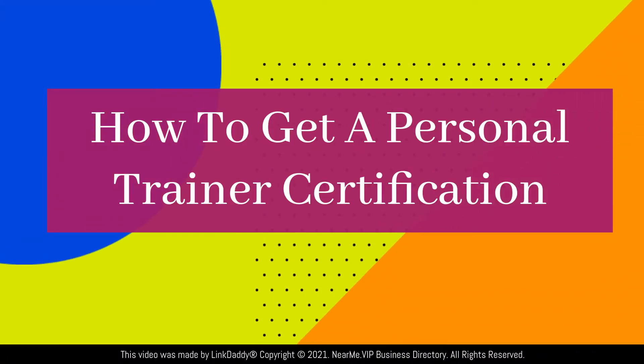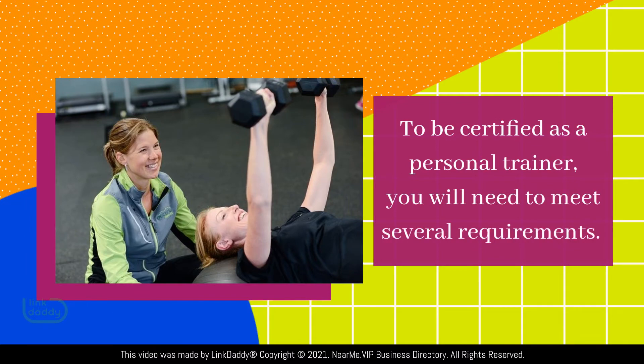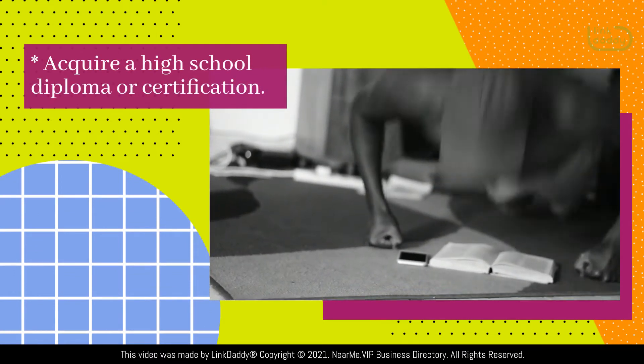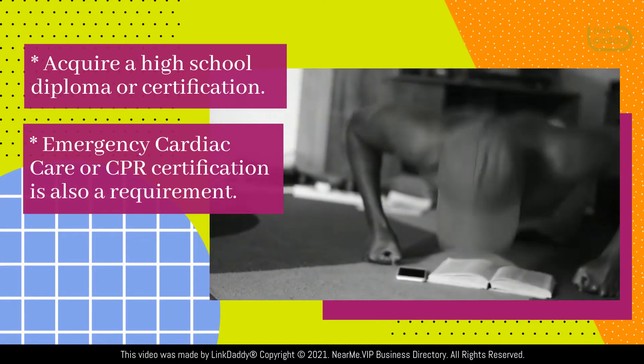How to Get a Personal Trainer Certification. To be certified as a personal trainer, you will need to meet several requirements. Acquire a high school diploma or certification. Emergency cardiac care or CPR certification is also a requirement.